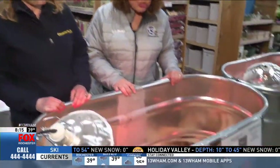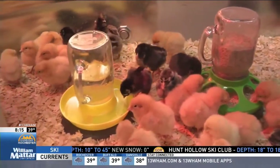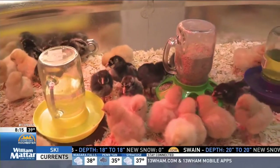The chicks are here! Make sure you come on out to the Country Max in Henrietta and take a good look. Pre-register for the different varieties by this weekend. Otherwise, they're available in April.